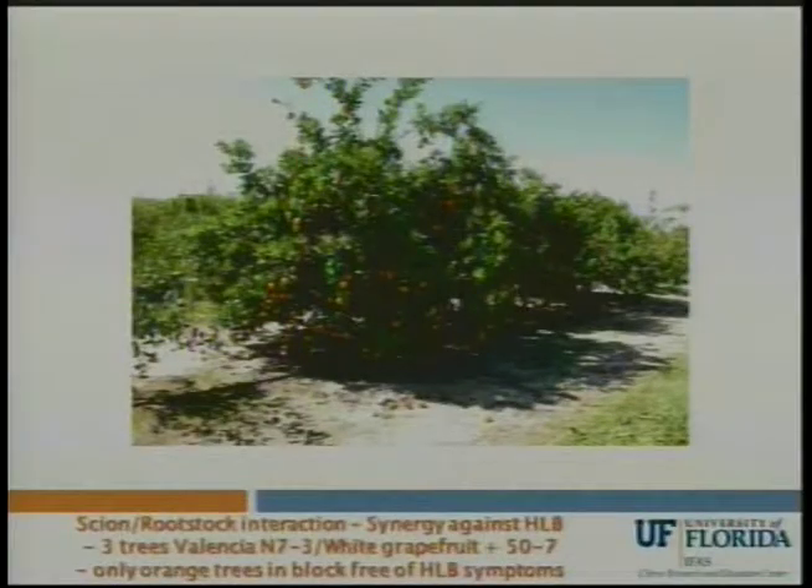Here's another example of a rootstock-scion synergy. This is N73 Valencia, known as Valenfresh — it's been released, it's available, it's a seedless Valencia, very late, holds quality into June. I have three trees in a block where all the other oranges have been hammered by greening, and all three trees look like this. It happens to be on a rootstock White Grapefruit plus 50-7 trifoliate, which is in the middle of the pack at St. Helena. Again it looks like there's a synergy between this particular Valencia clone and this particular rootstock, and of course we're going to be exploring this possibility.